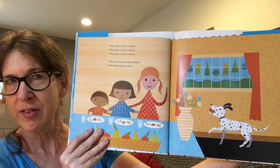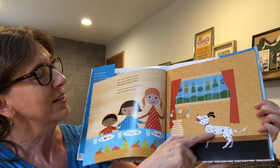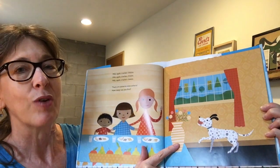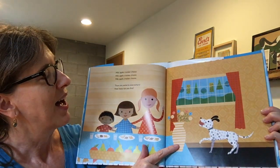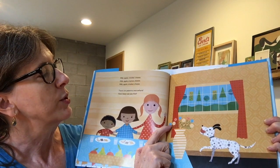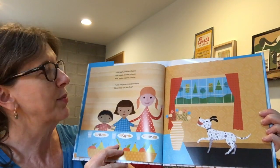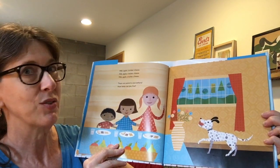So if you look around, where do you see patterns? I see patterns in the spots on the dog, and I see stripes on this vase. I even see a pattern in the flowers. Look — blue, yellow, red, blue, yellow, red, blue, yellow. What do you think comes next? Did you guess red?